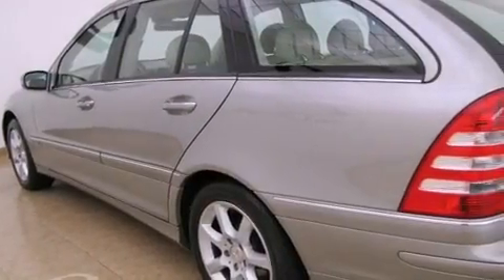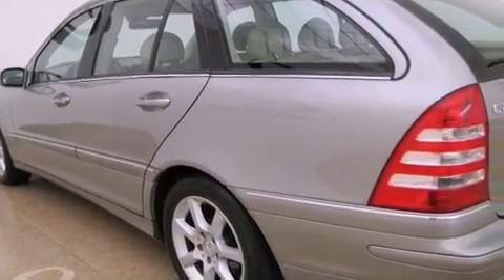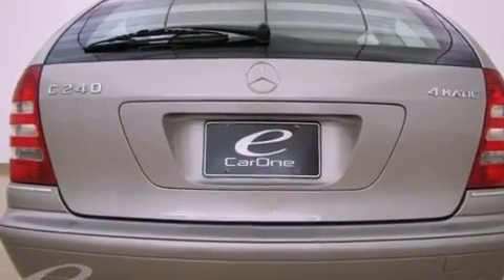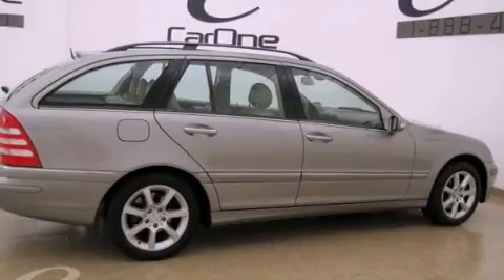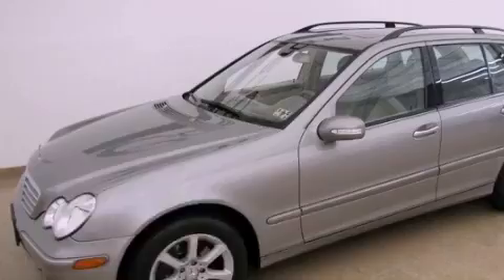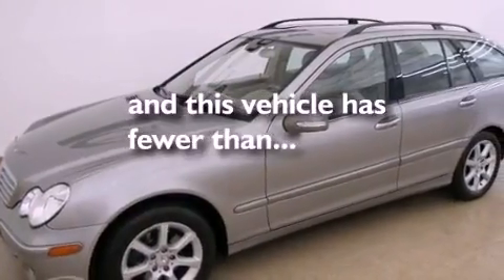Its top features and packages include a sunroof package, heated seats, cruise control, a CD player, interior wood trim accents, a front and rear multi-link suspension, heated washer fluid, a stability control system, and air conditioning with automatic climate control. This vehicle has fewer than 52,000 miles on the odometer.